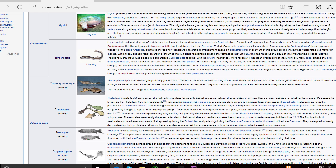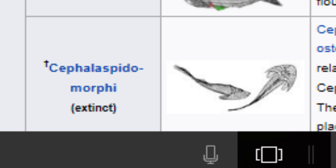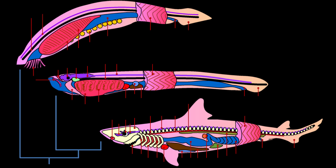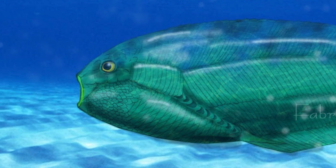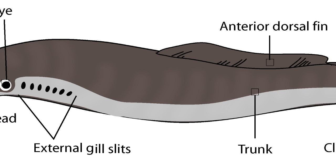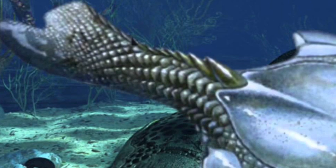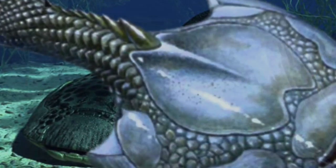Some examples of extinct Agnathas would be the Pteraspidomorphi, Thelodonti, Anaspida, and Cephalaspidomorphi. The Pteraspidomorphi was one of the earliest extinct groups of jawless fish, and their fossils showed shielding of the head. The Thelodonti had scales instead of large plates of armor. The Anaspida are regarded as the ancestors of lampreys. The Cephalaspidomorphi is the last known extinct group, and like the other extinct groups, they also had armor shielding their head, gills, and anterior section of the innards.